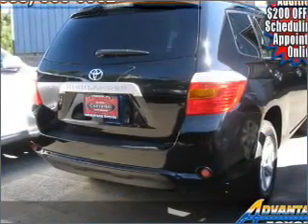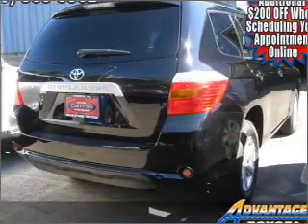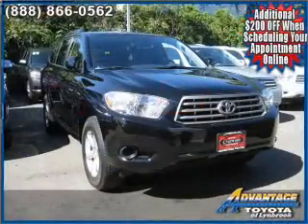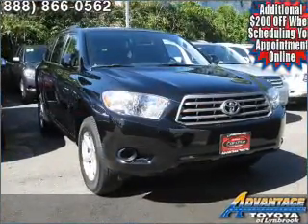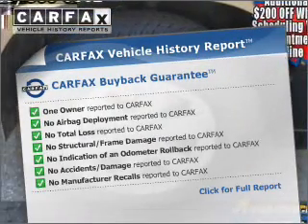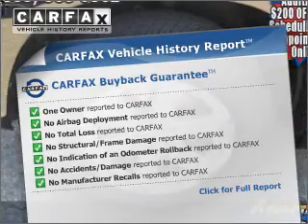With an efficient four-cylinder engine that responds smoothly to its six-speed automatic transmission. Stand out from the crowd with premium wheels. Anti-lock brakes help you bring your vehicle to a safe stop. An included Carfax Vehicle History Report allows you to purchase with confidence and the knowledge that you're making a smart choice.